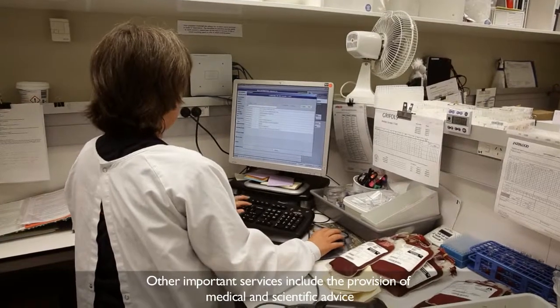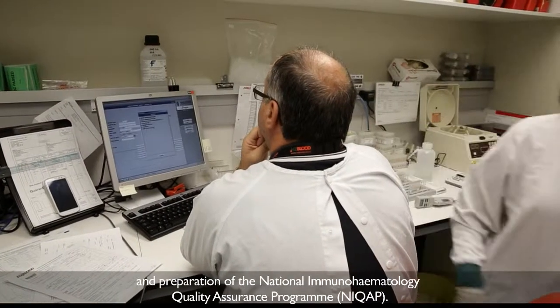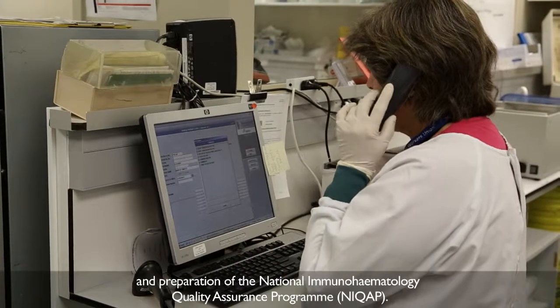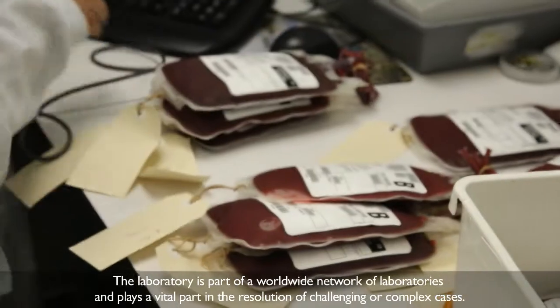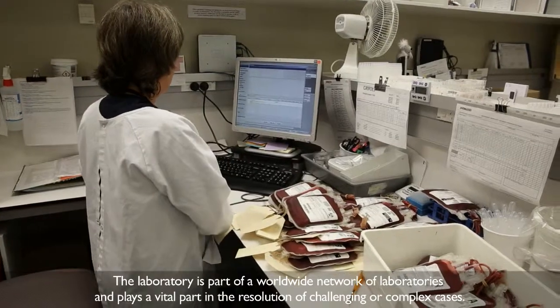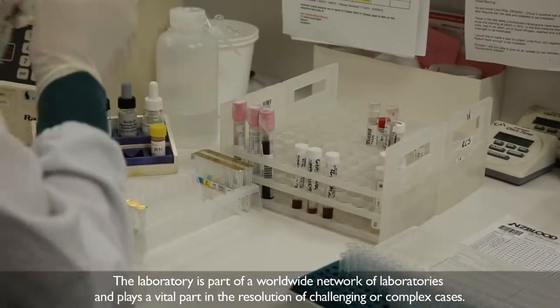Other important services include the provision of medical and scientific advice and preparation of the National Immunohematology Quality Assurance Programme, the NIQAP. The laboratory is part of a worldwide network of laboratories and plays a vital part in the resolution of challenging or complex cases.